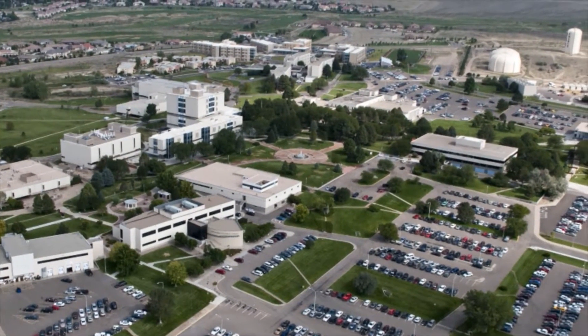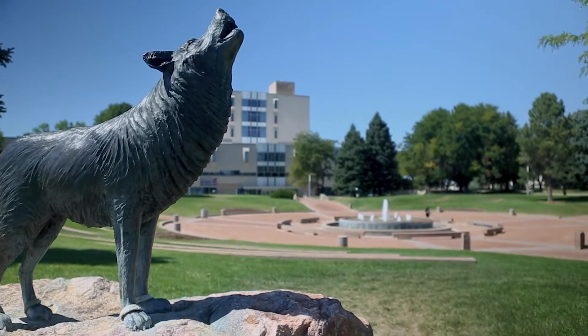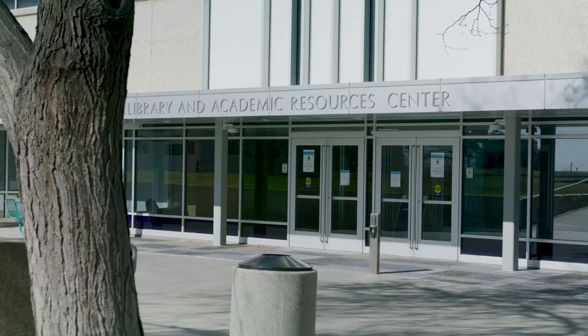Colorado State University of Pueblo is a regional comprehensive Hispanic-serving institution in southeastern Colorado. Our students are first-generation students, they are underrepresented minorities, they are first-generation Pell eligible, they represent lots of adult learners. So when the pandemic hit, that was really crucial to us.